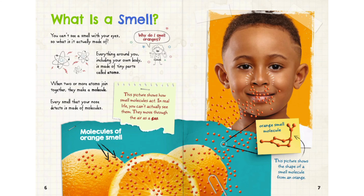What is a smell? You can't see a smell with your eyes. So what is it actually made of? Everything around you, including your own body, is made of tiny parts called atoms. When two or more atoms join together, they make a molecule.